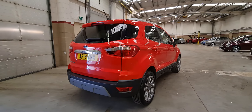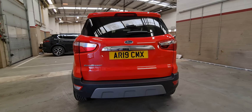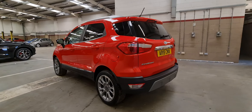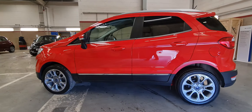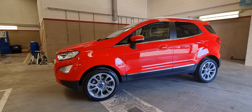It's a 2019 registered vehicle, done just over 11,000 miles from new. It's also an automatic vehicle. It has satellite navigation, rear parking sensors, as well as a parking camera and front parking sensors.